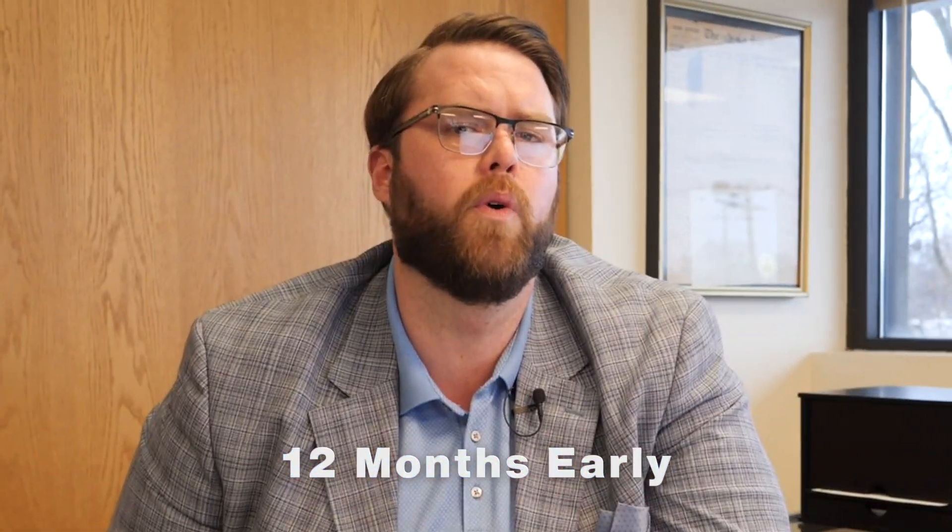Dave here from Empire Ford Lincoln in Huntington, here to tell you about our early lease upgrade program. Due to a shortage of pre-owned vehicles, we are inviting our customers to turn their vehicle in up to 12 months early. Do you have concerns about over mileage or excess wear and tear? Even more reason to check this program out.